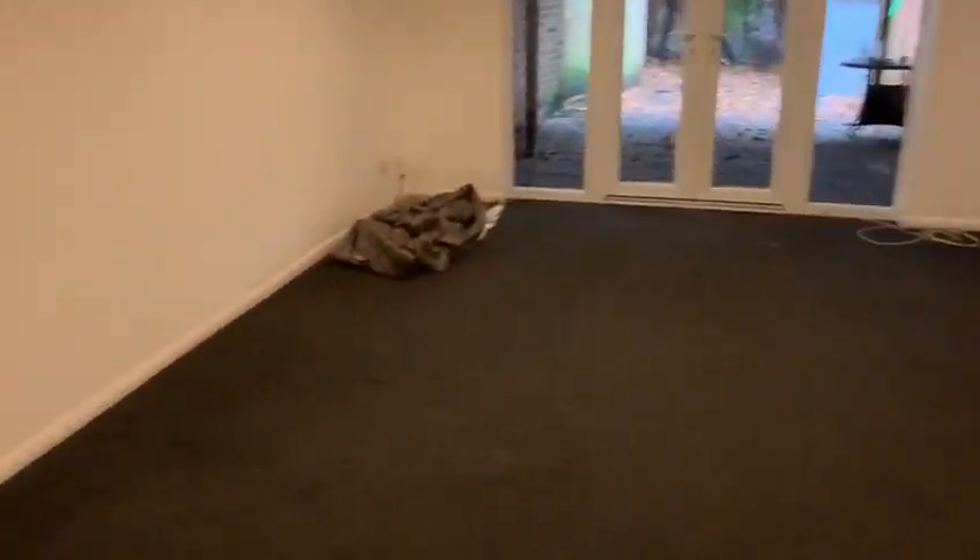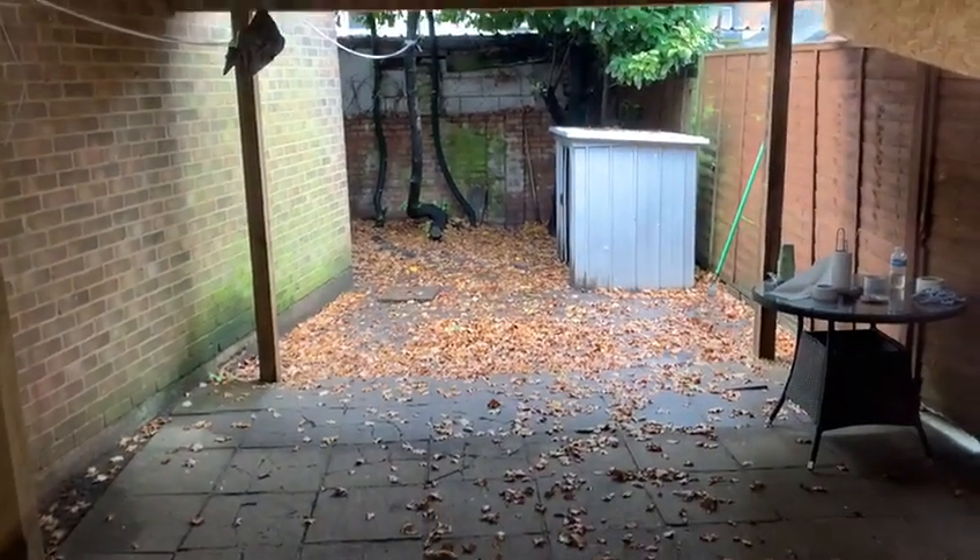The living area through here is very spacious as you can see. There is access to the garden. I don't have a key to the door at the moment — I'm just waiting to receive that from the landlord — so just through the window for the time being.